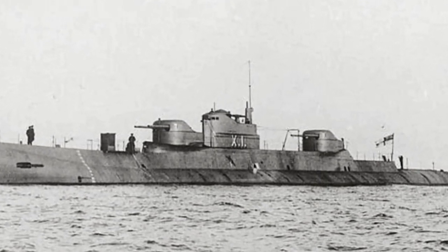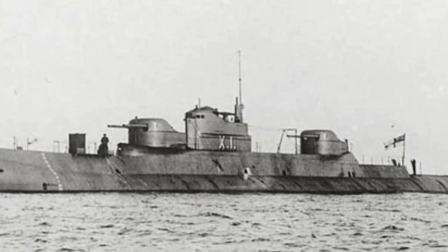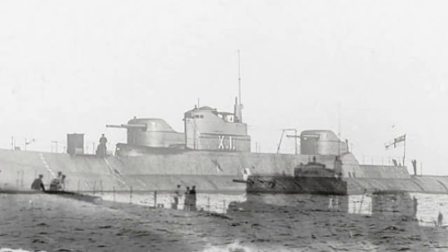During World War I, the United Kingdom proposed a similar concept and began to design and build specialized submarines, with the result being the HMS X-1.